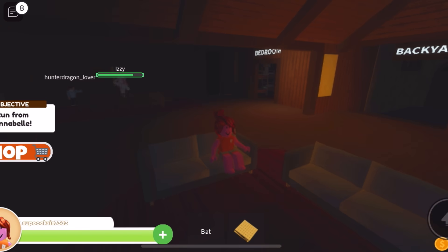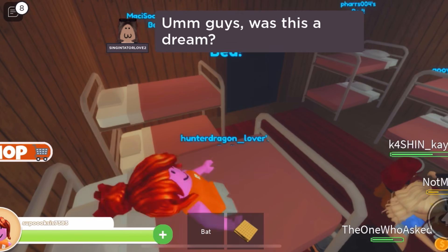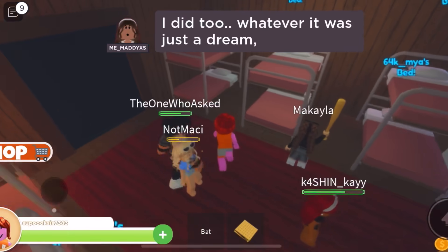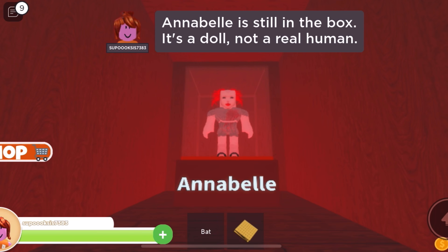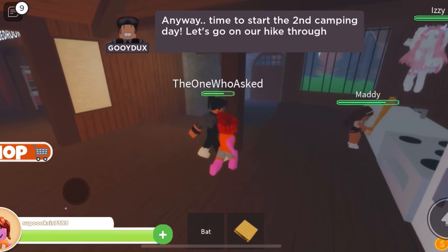Dang it. Oh no, she's magically gone. We can't see her. Was this a dream? Did anyone else dream about the doll? I did too. Whatever it was, just a dream. Time for breakfast. Annabelle is still in the box — it's a doll, not a real human. Anyway, time to start the second camping day.